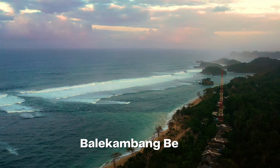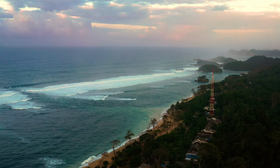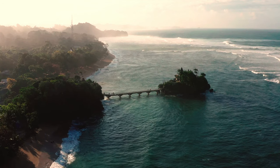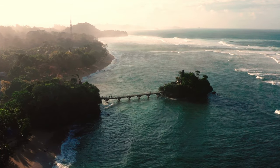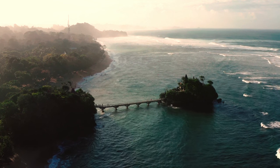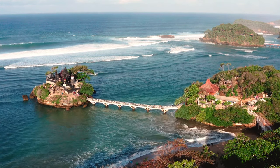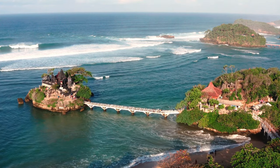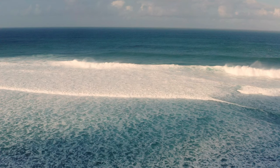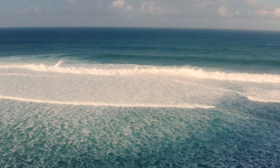Discover the pristine beauty of Balekambang Beach, a hidden gem adorned with offshore islets and a captivating Hindu temple. The soft sands, gentle waves, and the distant silhouette of the temple create a mesmerizing coastal panorama. Take a leisurely swim, indulge in beachside relaxation, or explore the sacred temple and learn about its cultural significance. Balekambang Beach offers a perfect blend of natural beauty and spiritual allure.